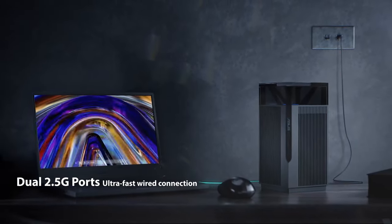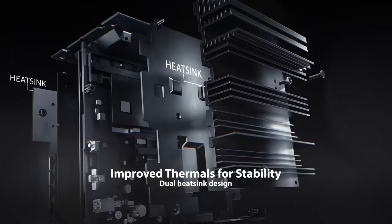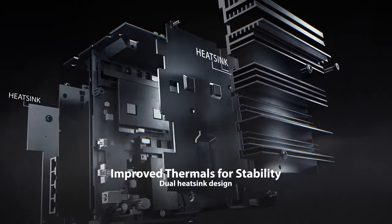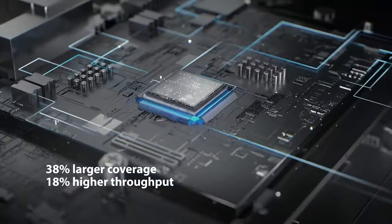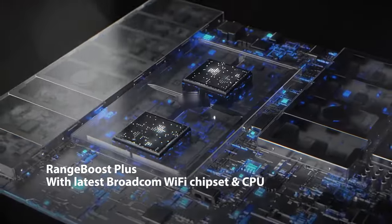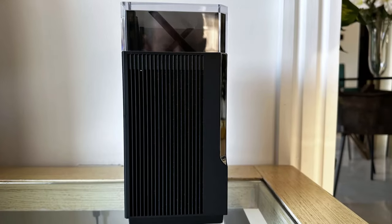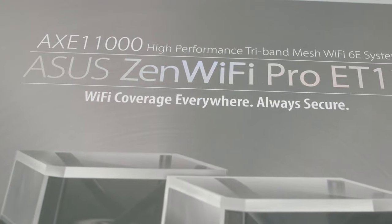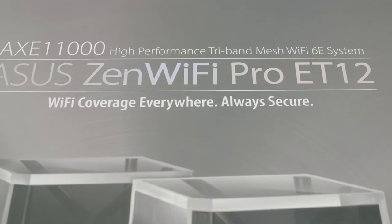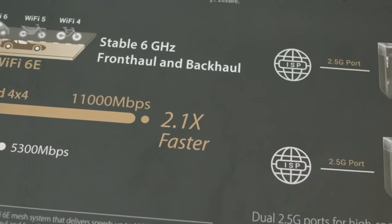What sets the Asus Zen Wi-Fi Pro ET12 apart is its commitment to security and control. It offers subscription-free network security, providing peace of mind for your online activities. With advanced parental controls and instant guard, you can safeguard your network and manage content effortlessly. Additionally, the inclusion of VPN capabilities ensures secure browsing and access to region-restricted content, a valuable feature for those who prioritize privacy and unrestricted internet access.